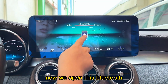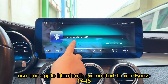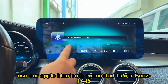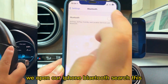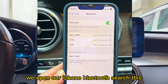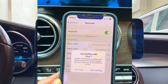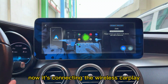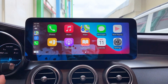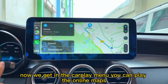Now we open Bluetooth and connect it to our Apple device. Using our Apple Bluetooth connected to our unit, we open the iPhone Bluetooth and search for this Bluetooth name. We found it and connect — now it is connecting. Wireless CarPlay is now active and we are in the CarPlay menu.